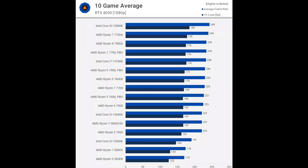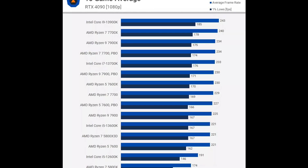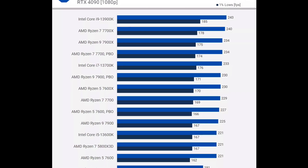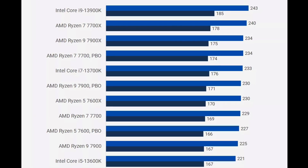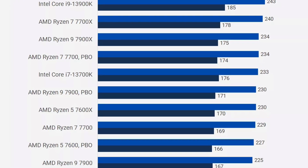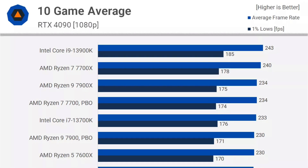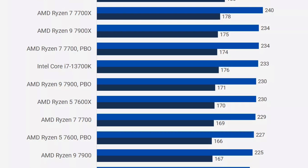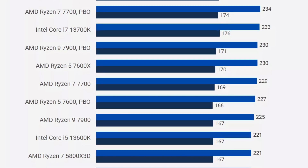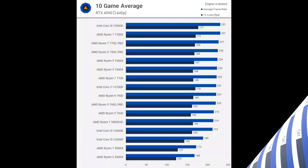Out of the box, performance of the Ryzen 7 7700 puts it at 229 fps average. It is not a big gap when we compare it to the 7700X sitting at 240 fps average — that is just 11 fps difference. However, by enabling one-click auto-overclock on the 7700 non-X CPU, it closes that gap to just 6 fps. Other Ryzen 7000 models show similar results: Ryzen 9 7900X versus 7900 — 4 fps difference; and Ryzen 5 7600X versus 7600 non-X — just 3 fps difference.